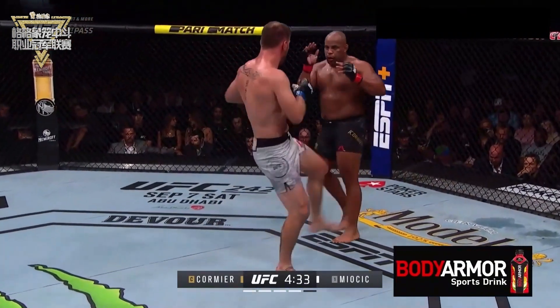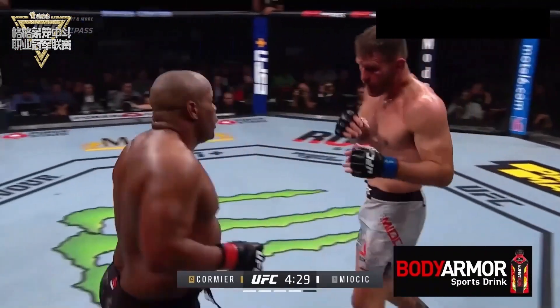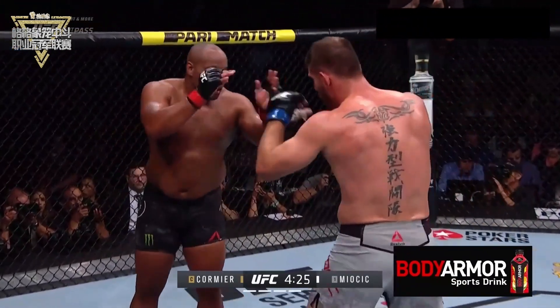There's a jab from Stipe, inside leg kick, pressure from the former champion. He's controlling the center of the octagon now, pressing forward.